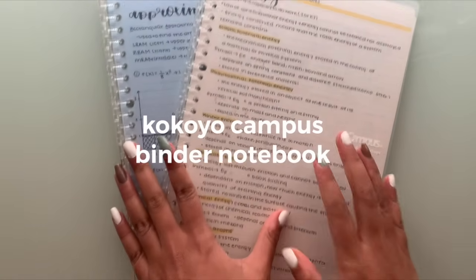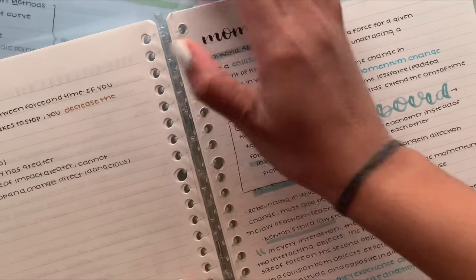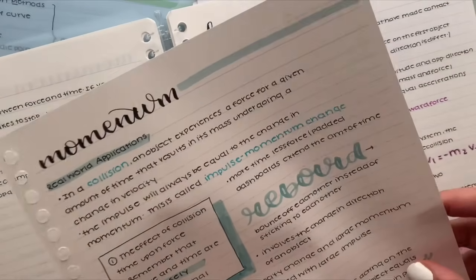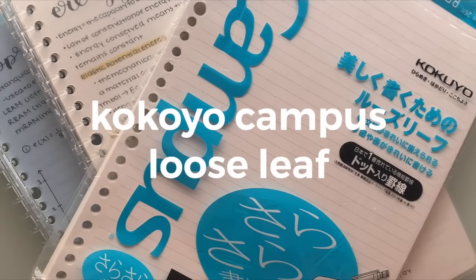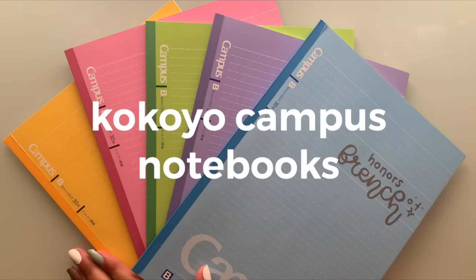One of my favorite notebooks of all time is the Kakoya Campus binder notebook. What I love about this is that it's both a binder and a notebook, so you can just take out the pages whenever you want, but it also has a spine like a notebook. You may need to buy the Kakoya Campus loose leaf paper in addition, but I think it's definitely worth the money.